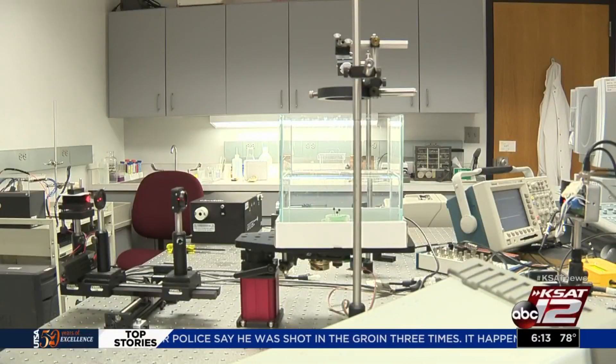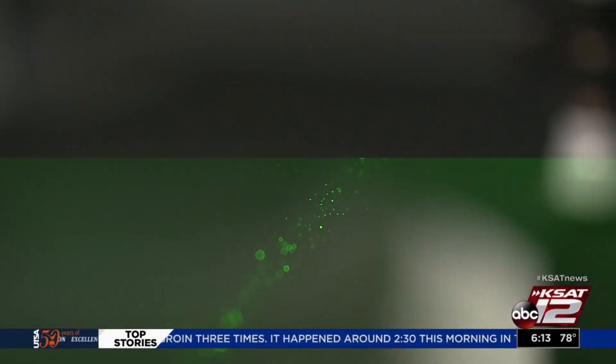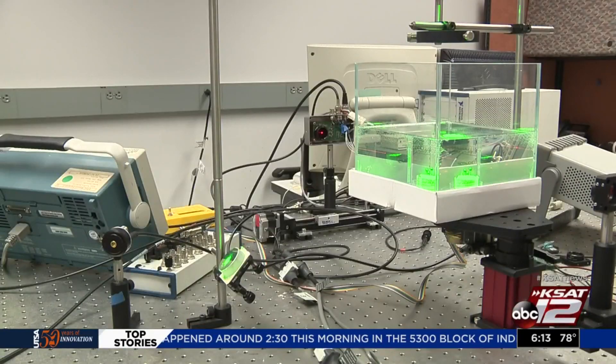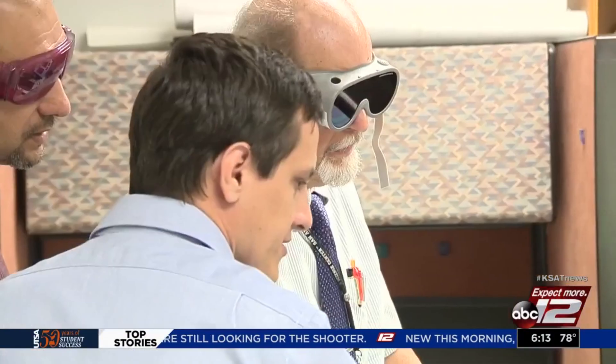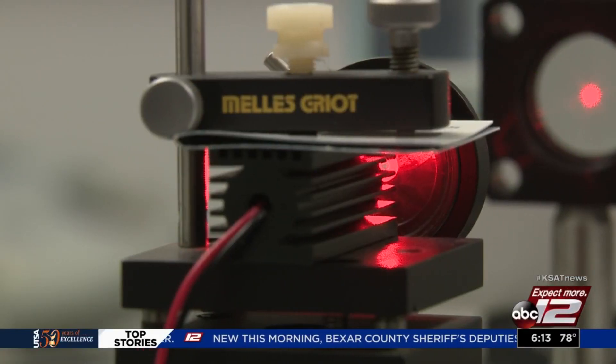This is just the prototype. They have plans for a much more compact product. As for the laser technique, this could just be the start. I would describe our technology as a platform technology, in that it's very versatile and can be applied to quite a few different applications. Max Massey, KSA 12 News.